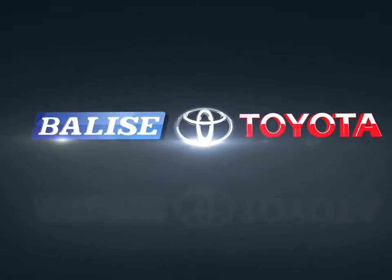Welcome to Belize Toyota. Today we're looking at a 2017 Toyota Tacoma.